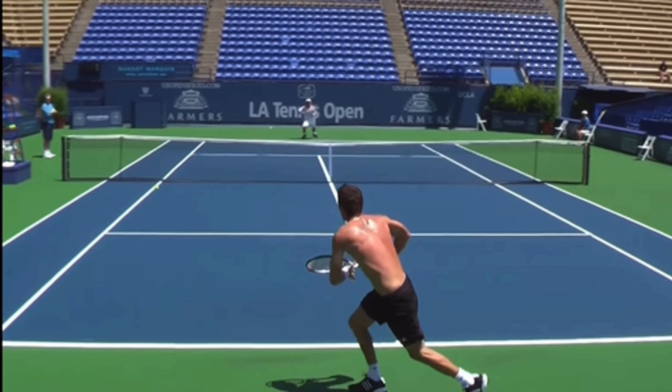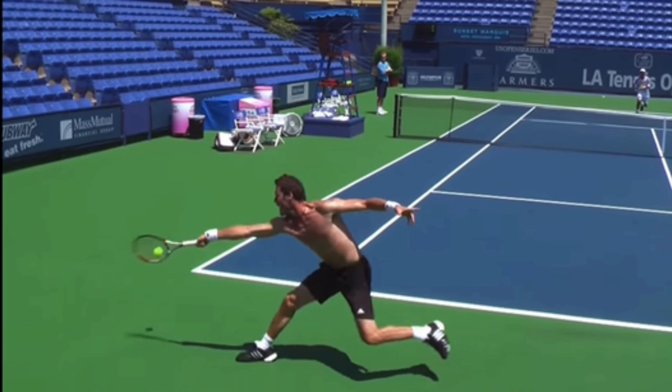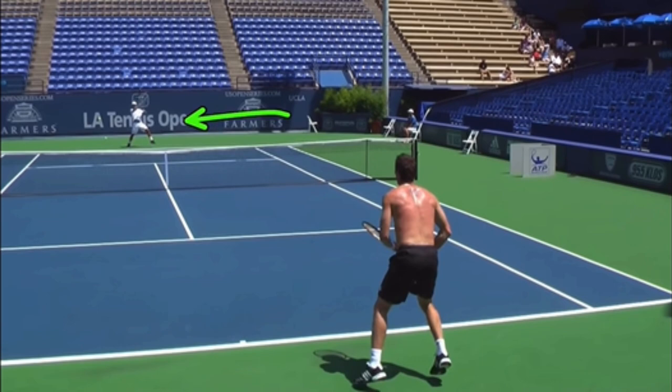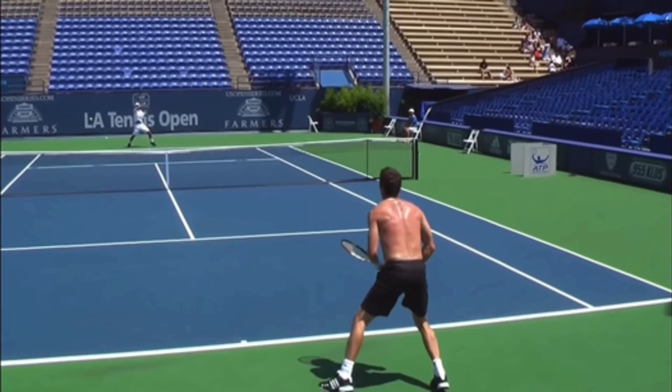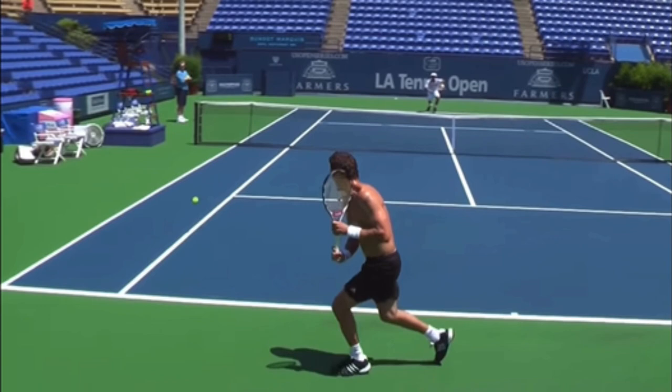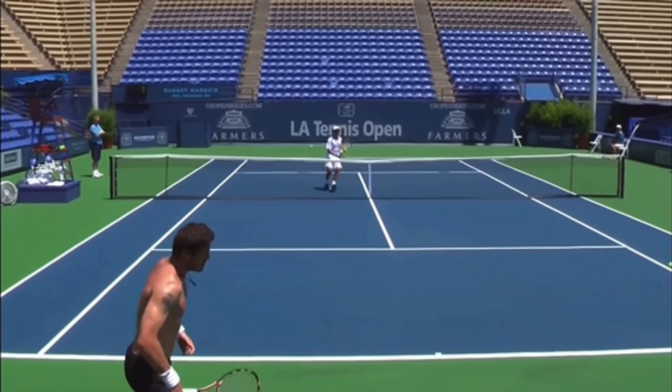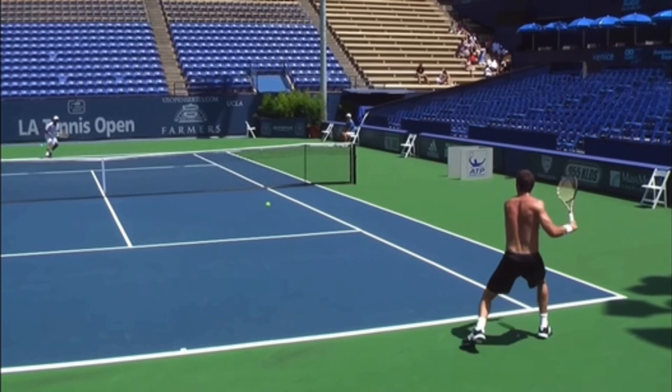When you get your opponent in trouble, you need to move forward if you're on the baseline. Look at Marat — he is in major trouble right here. Obviously, his back is pointing to Randy. And Randy's sneaking in, but Randy didn't wait until Marat was in trouble. Look at Randy at the top of the screen — he is already coming forward the moment he crushes this ball. He knows Marat's going to be in trouble. By the time Marat gets to this ball, Randy is already by the service line, hitting this volley into the open court and easily winning this point.